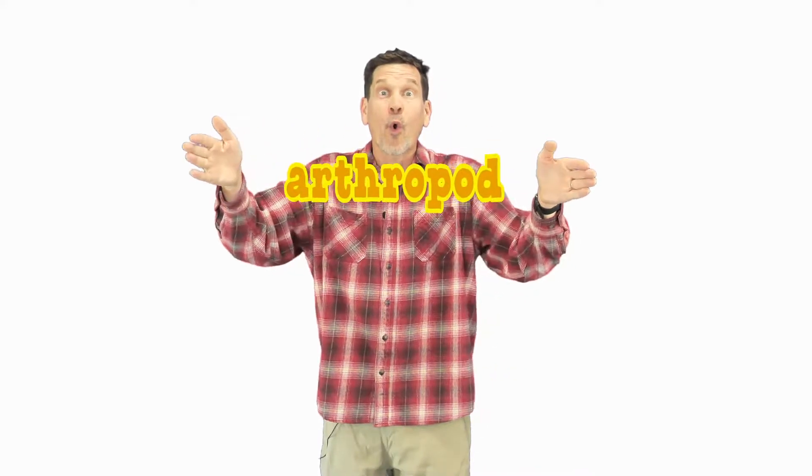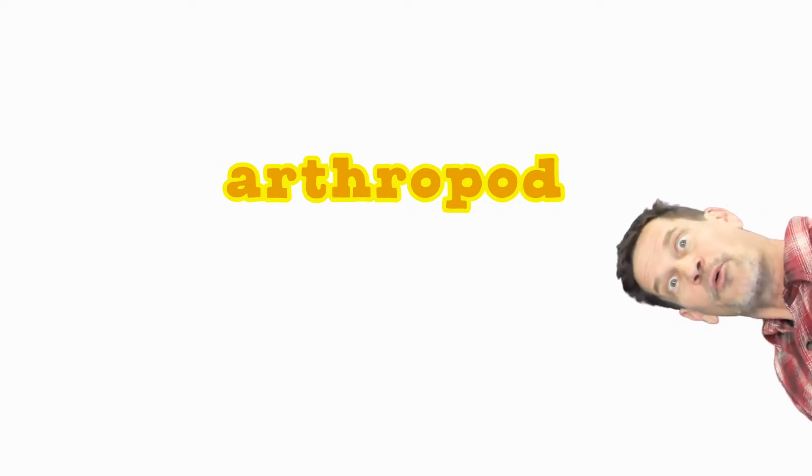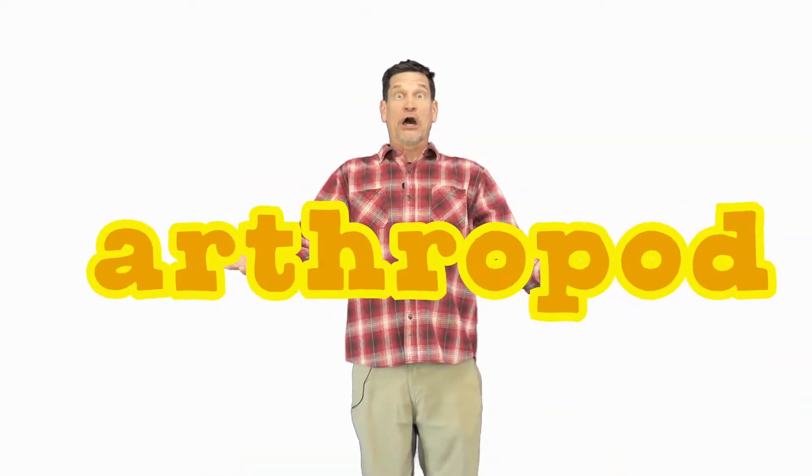Welcome to Speaking Scientifically. Today's word is arthropod. Arthropod. Arthropod.